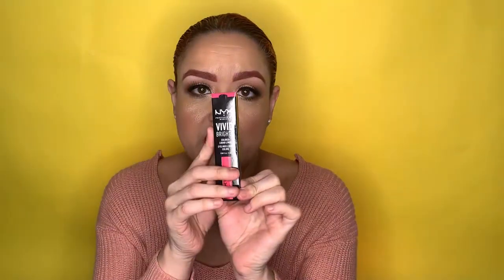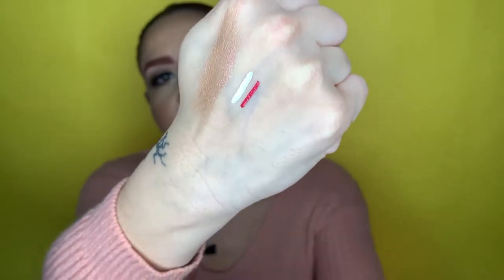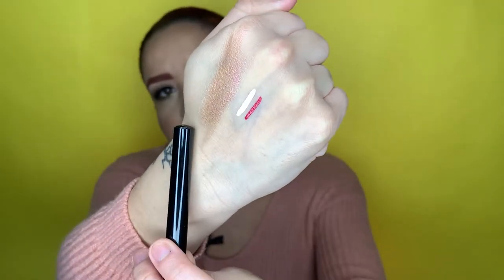I also got the NYX Vivid Brights liner in pink — the packaging was still sealed. Let me try it here. It's really pretty pink. I'm thinking of using that as a base with the liners to play around with different looks. If the white is amazing I have no doubt the Vivid Brights will be the same.